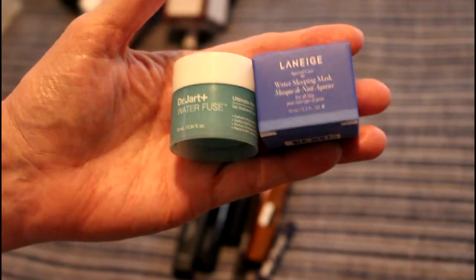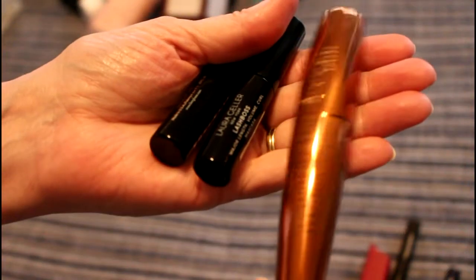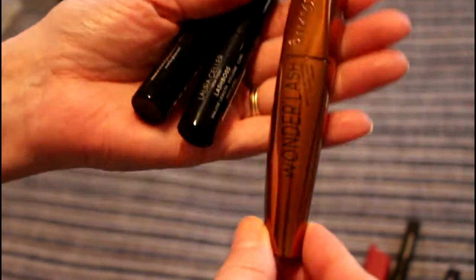Now there is a bunch of makeup left. This is a Rimmel mascara — Wonder'Lash — and it's not cruelty-free. I do love it, I absolutely love the Rimmel mascaras, but I am not buying them anymore because Rimmel is not cruelty-free.